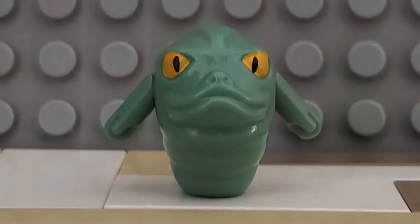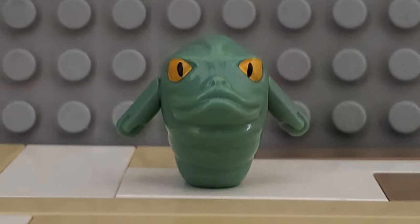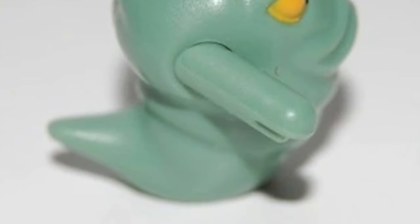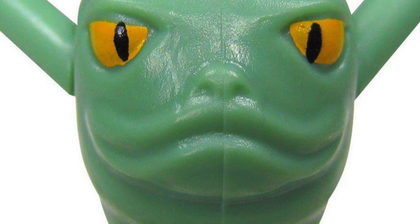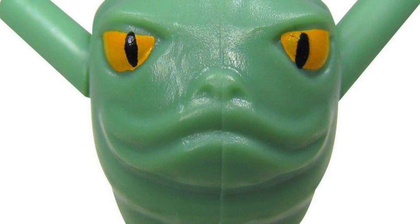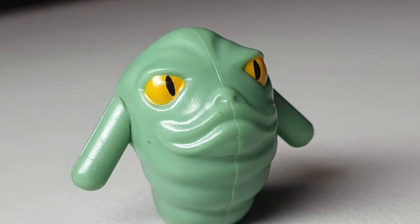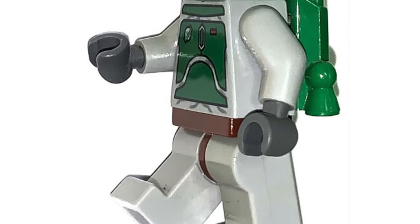The next Clone Wars character is technically not a minifigure but still a cool addition — it's Rotta the Hutt from the Clone Wars movie back in 2008. It's a very unique piece; my brother actually used to have this figure. I feel like it's the most random obscure LEGO Star Wars character, and it'd be funny to have him displayed with my Jabba's Palace set. I doubt they'll ever remake this figure, and he's not super expensive either.